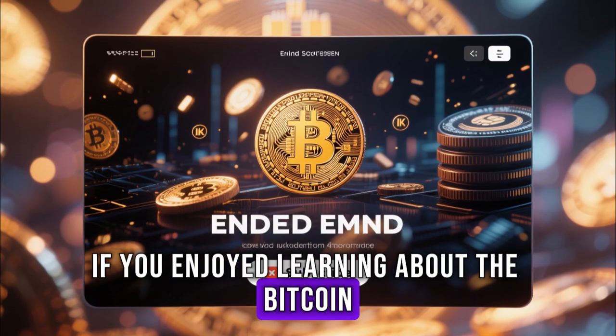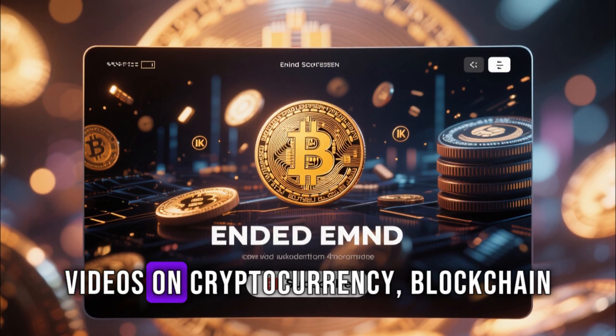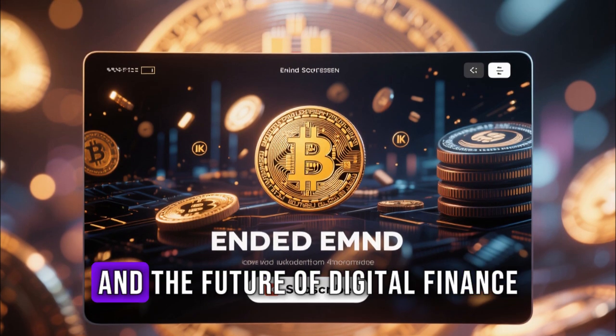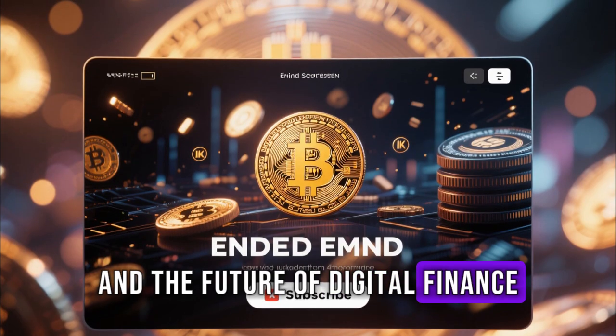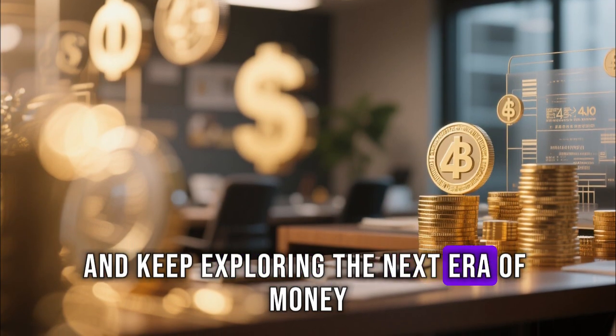If you enjoyed learning about the Bitcoin Lightning Network, make sure to subscribe for more deep-dive videos on cryptocurrency, blockchain, and the future of digital finance. Stay informed, stay secure, and keep exploring the next era of money.